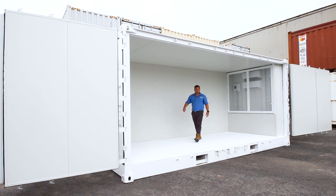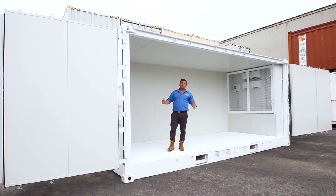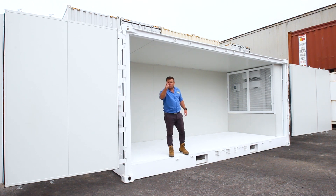If you're in the market for a side-opening shipping container, whether it's standard or modified like this one, I've got plenty of stock around the country. Give me a call today — we've got you covered.